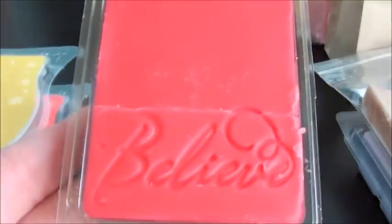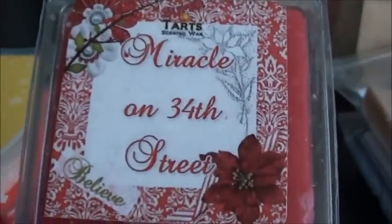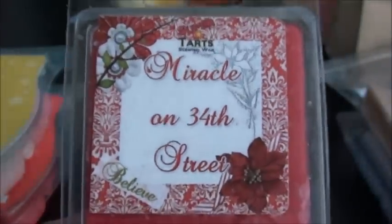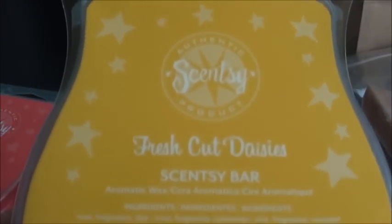Miracle on 34th Street — I actually have two of these so I feel okay about warming this. I don't know what this is but it is just freaking gorgeous. It just smells so creamy. If this comes back — if we could vote this one up in a restock — I would be so happy. I would definitely get some more of this. Miracle on 34th Street — I don't know what is in it but it is creamy goodness. Vote for it!